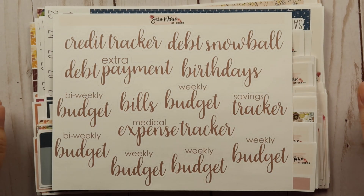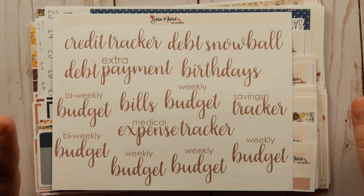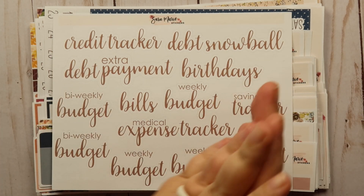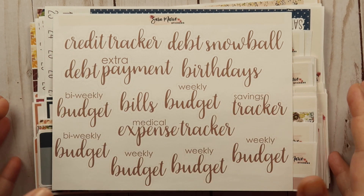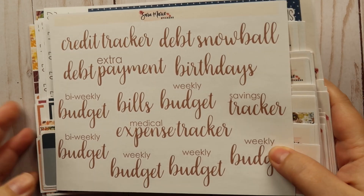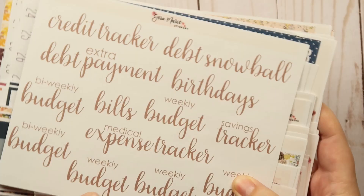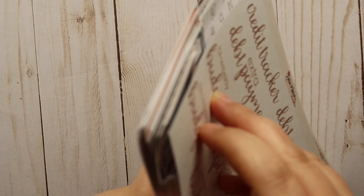Hey guys, welcome back to my channel! Today I'm here to share another sticker haul with you. This is the kits that I picked up for September from Sara Marie Stickers. I do have her Etsy shop link down below if you guys want to check anything out, but let's go ahead and get started because, as you can probably see, I picked up a ton of stuff.